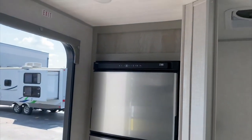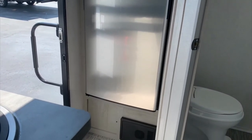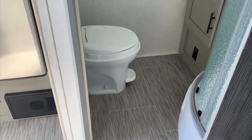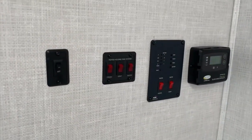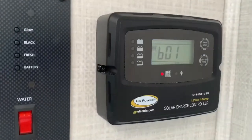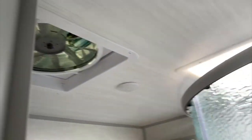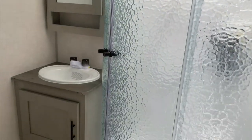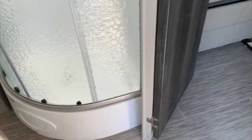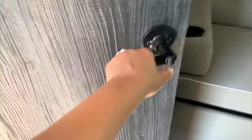Right when you step inside, you'll notice you have a 12-volt refrigerator. This camper also comes standard with solar. There's a nice big bathroom with all your controls right here, including all the charge controllers. You have a MaxAir fan inside the bathroom and a fully enclosed shower with glass around it, so all the water stays inside the shower where it should be.